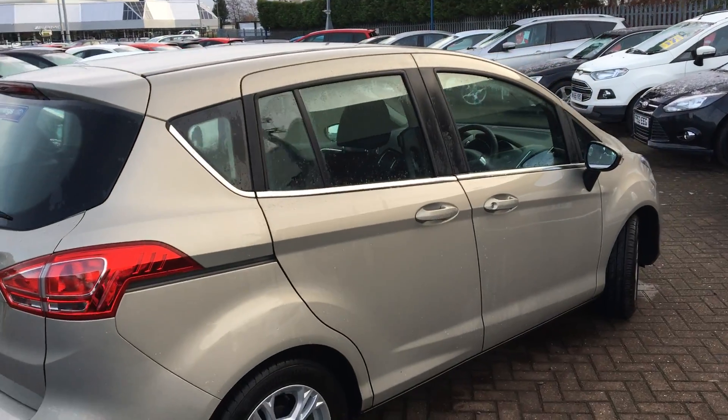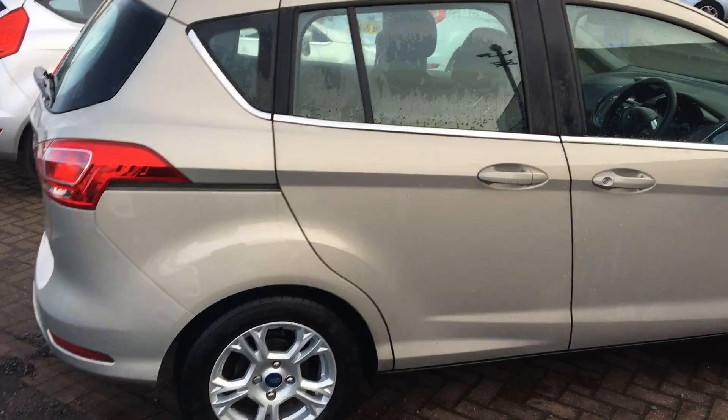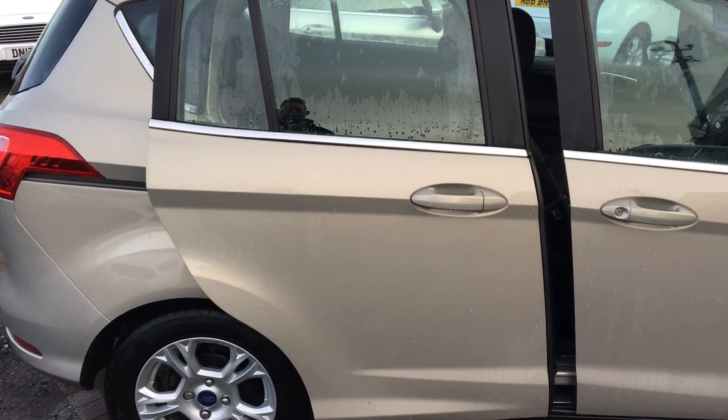The B-Max boasts a rear sliding door, as you can see from the rail there. I'll show that off for you — so if you're ever in a car park or need to get your kids in nice and easily, you can see that it slides open there.